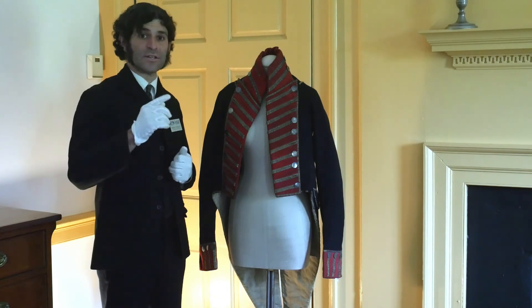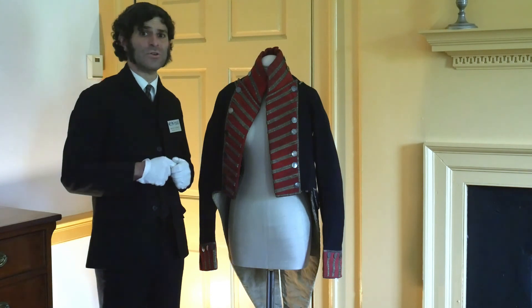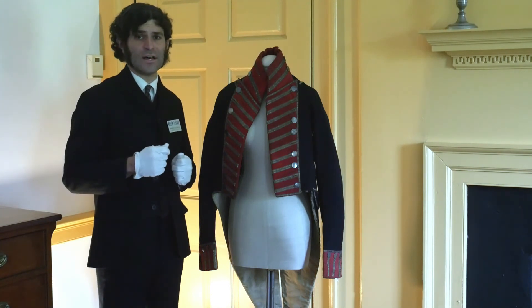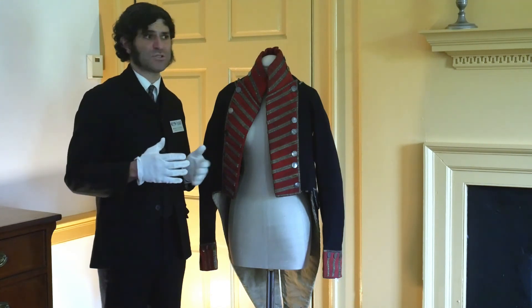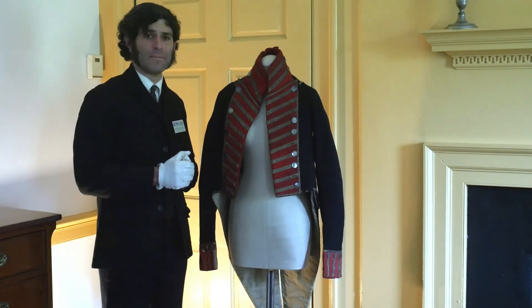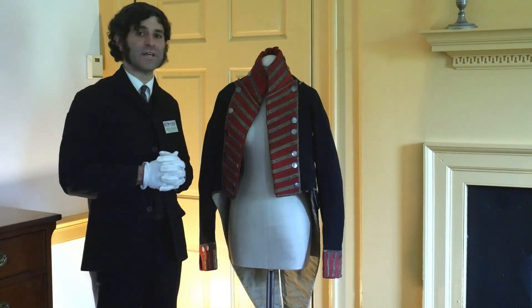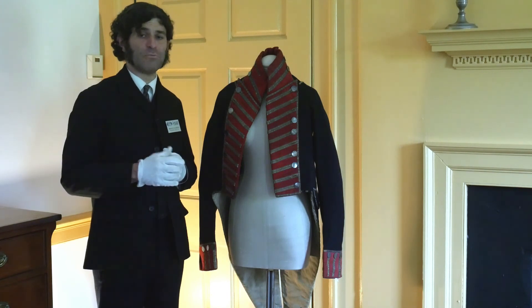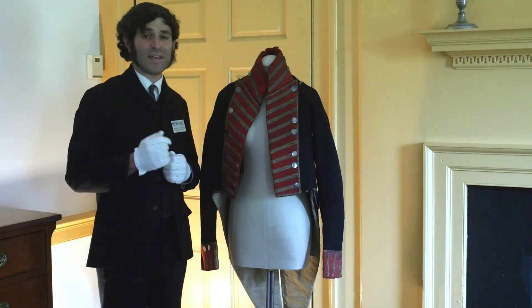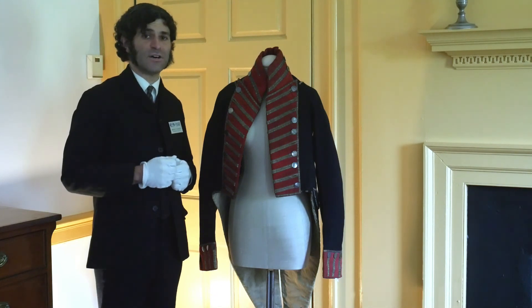Tomorrow is Give for Good Louisville on Thursday, September the 17th, so I hope that you'll find it in your heart to give us a little donation. Help us keep on going to bring all this to people who pass through both from Louisville and from out of state who want to get a taste for what the history of this place was like. We're making it through these tough times, but we can really use your help. Thank you so much for joining us today, and I hope we see you again for another installment of Ask a Curator.